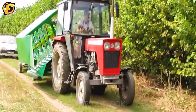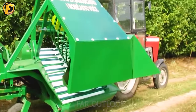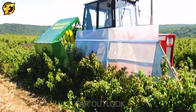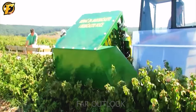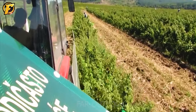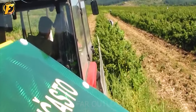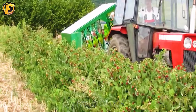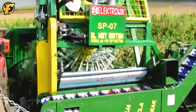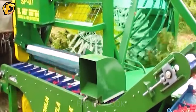Have you ever witnessed how farmers harvest nutritious raspberries? It's the raspberry harvest season and the worker and his machine start a new day full of excitement. The machine slowly moved over the raspberry field and gently separated the ripe raspberries from the tree. The raspberries will be removed from the excess leaves and returned for canning.